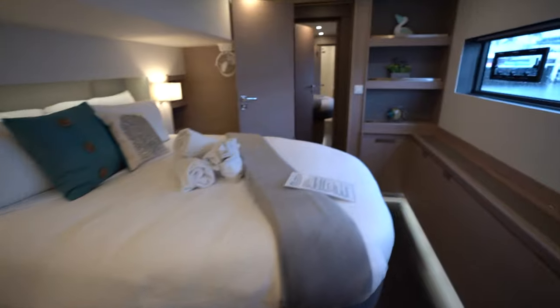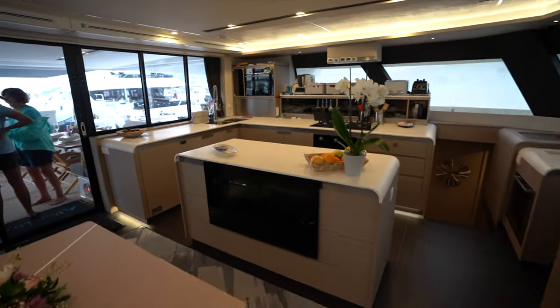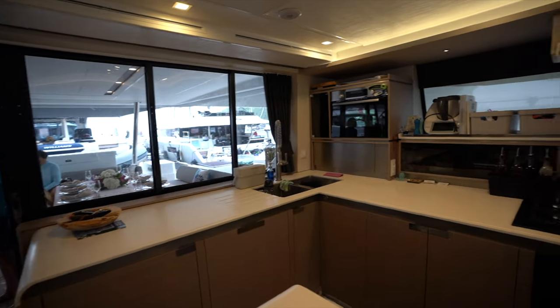So there you go — that's Porto Vino, the 2023 Samana 59, currently available for charter here in the beautiful British Virgin Islands. If you have any questions on the boat, leave a comment below or shoot me an email, and as always, if you like what I have to say, don't forget to hit the subscribe button. Thanks and have a good day.